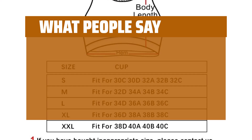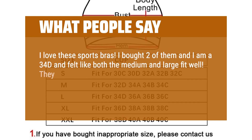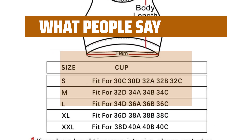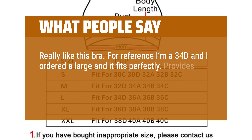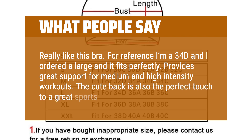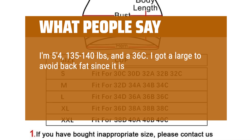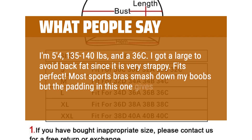What people say: I love these sports bras. I bought two of them and I am a 34D and felt like both the medium and large fit well. They both felt supportive and super cute — similar in appearance to my Lululemon sports bra but more supportive. Highly recommend. Really like this bra; for reference I'm a 34D and I ordered a large and it fits perfectly. Provides great support for medium and high intensity workouts. The cute back is also the perfect touch. I'm 5'4", 135–140 pounds, and a 36C. I got a large to avoid back fat since it is very strappy. Fits perfect. Most sports bras smash down my boobs but the padding in this one gives me nice cleavage.